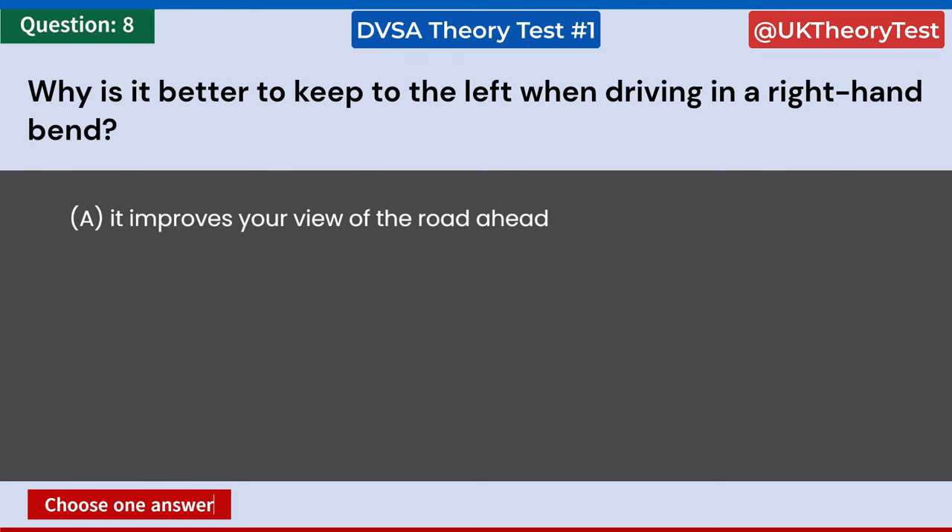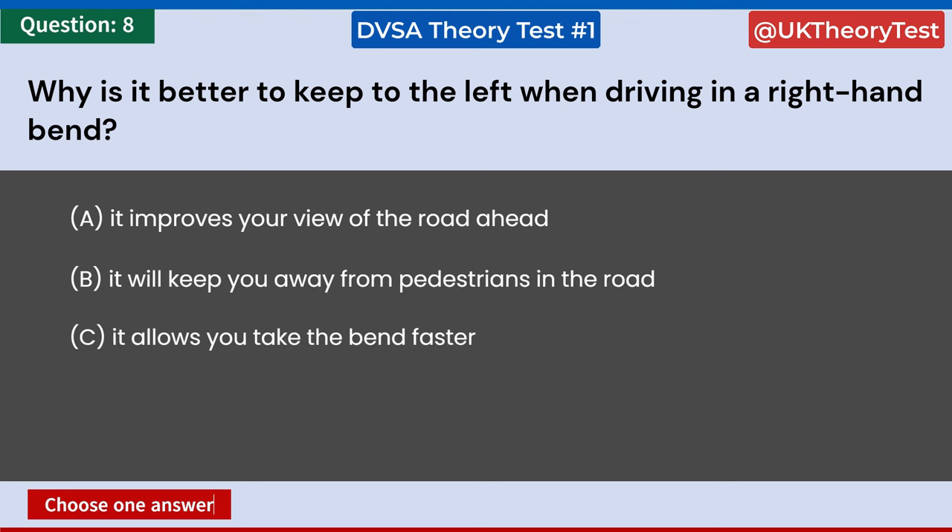Why is it better to keep to the left when driving in a right-hand bend? A: It improves your view of the road ahead. B: It will keep you away from pedestrians in the road. C: It allows you to take the bend faster. D: You needn't worry about the camber. Answer: A. It improves your view of the road ahead.